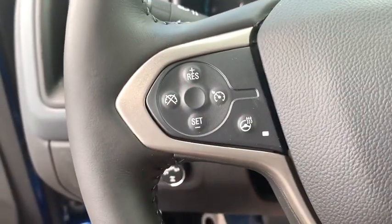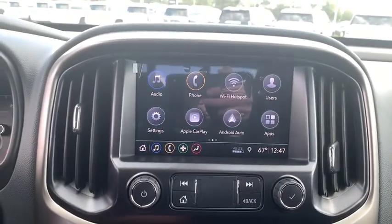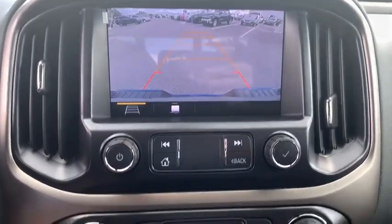Power windows, trip computer, heated front driver and passenger seats, electronic stability control, panic alarm, remote keyless entry, overhead console.